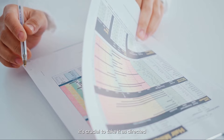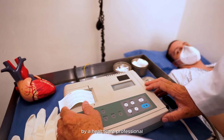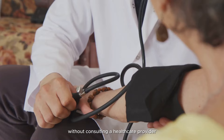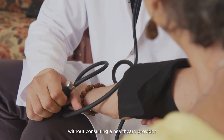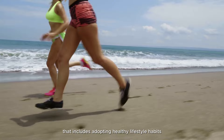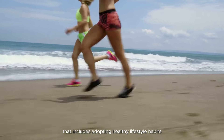Follow medication regimen: if prescribed medication to manage blood pressure, it's crucial to take it as directed by a healthcare professional. Never discontinue or adjust medication without consulting a healthcare provider.